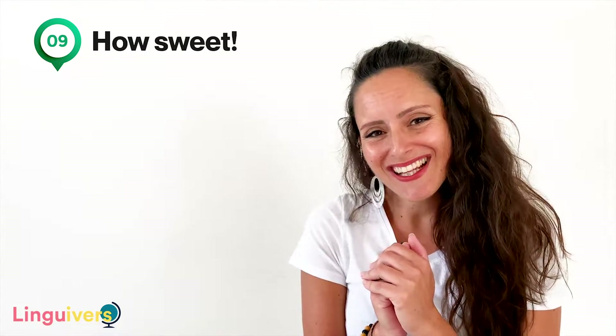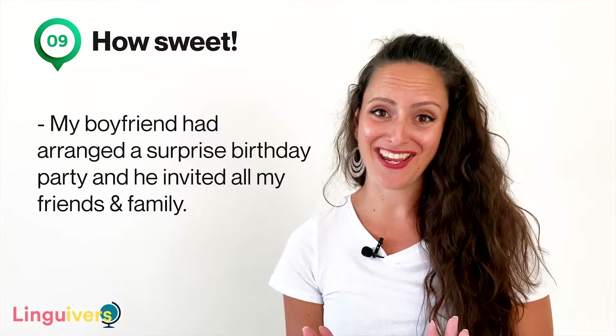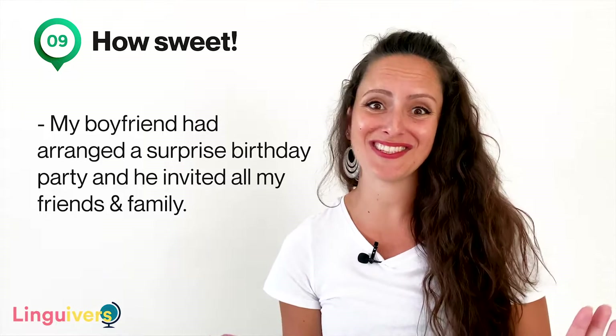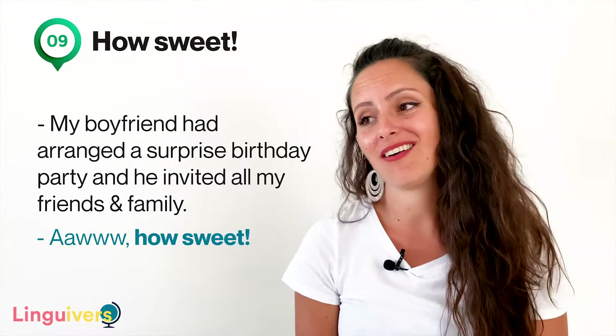Our expression number nine is 'how sweet.' This is a way to express that something is nice, cute, or heartwarming. Like 'my boyfriend had arranged a surprise birthday party and he invited all my friends and family' — 'oh, how sweet!' Or when a little child says 'don't you feel well? I can give you a hug and you'll feel a lot better soon' — 'oh, how sweet!'